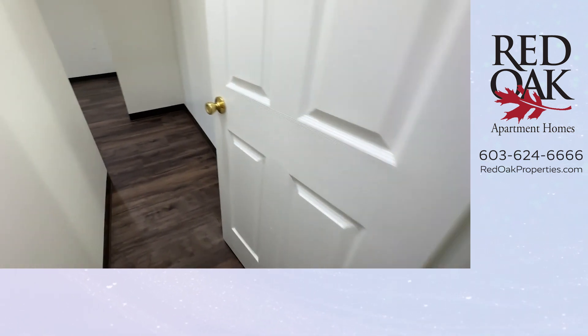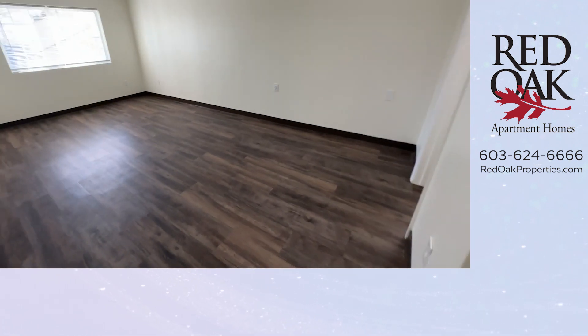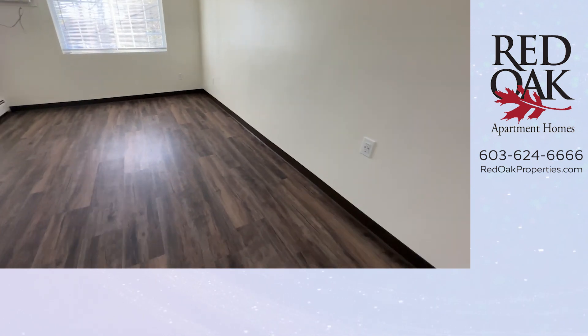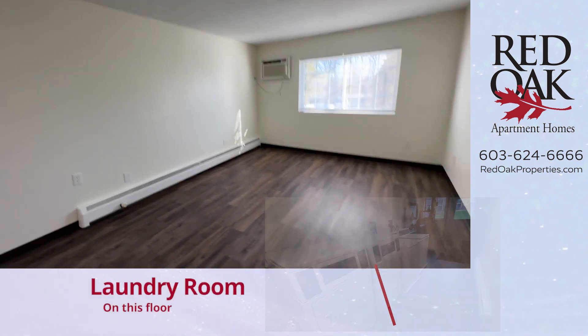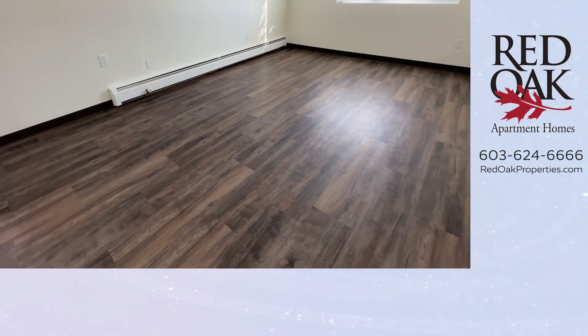And now let's take a look at the primary bedroom. This is just an amazing room — look at how big this is. You could put two king size beds in here. Large window, air conditioning unit, and hardwood style flooring.